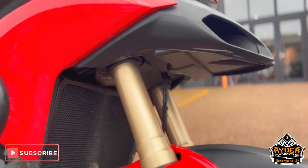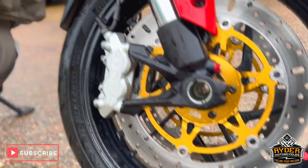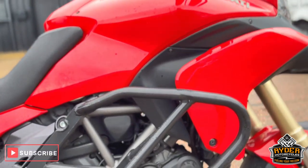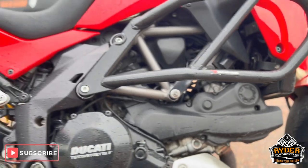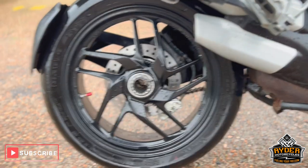It's a bit dirty as it's just arrived. The wheels are nice, the discs look new. There's SW Motech crash protection on there. The other side of the engine is nice, and it also has a centre stand.